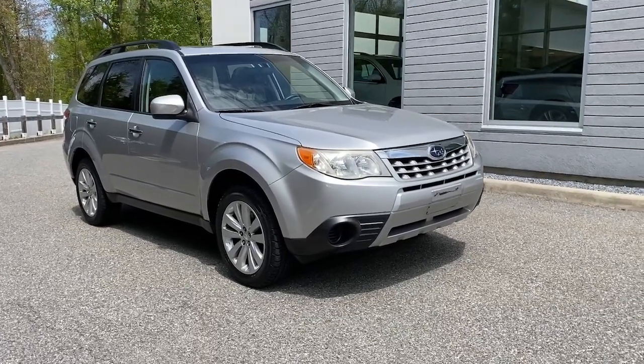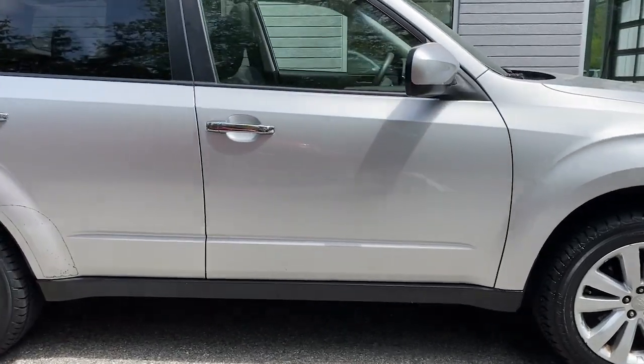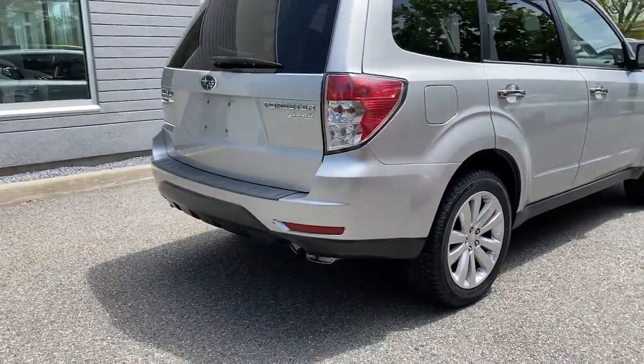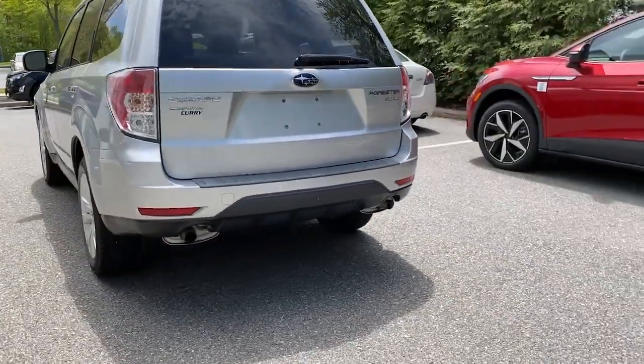Look no further than the 2011 Subaru Forester. With less than 50,000 miles on the odometer, this vehicle provides excellent value. Enjoy a tour of this Subaru Forester, the compact SUV that's relaxing to drive.